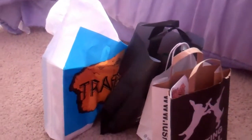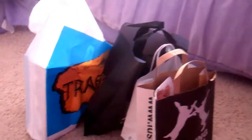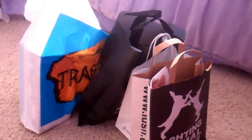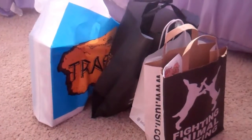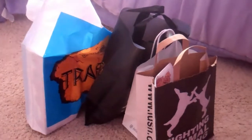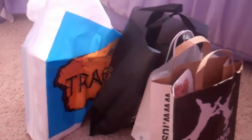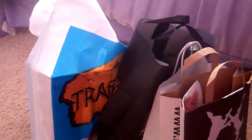I did a little damage at the mall. I spent some of my own money on Lush, and then my mom spent some of her money on me at the other stores, so thank you, Mommy. This is just a quick overview of the bags, and I'm going to be doing a haul for you guys, so let's get started.